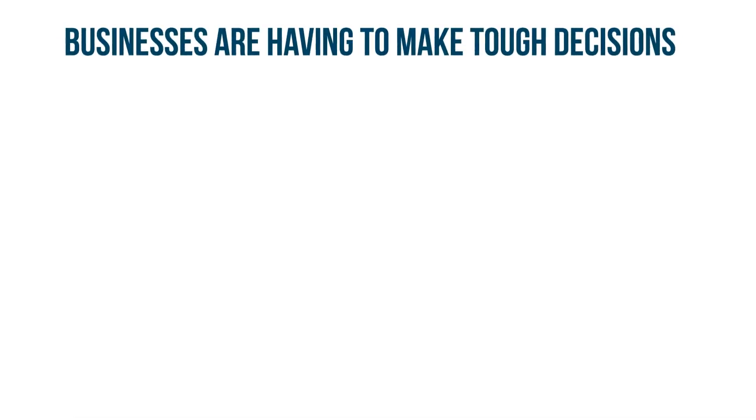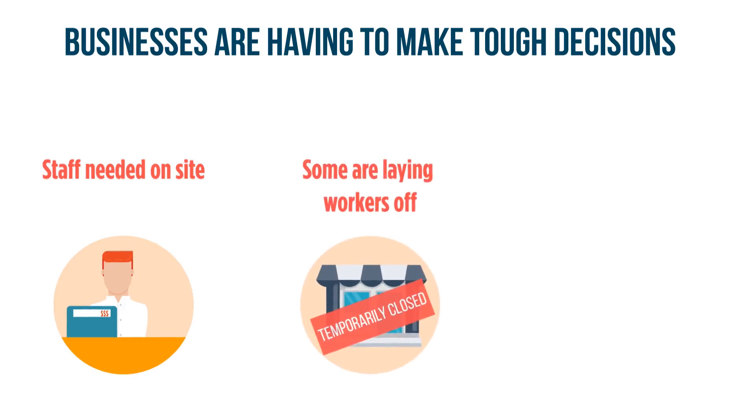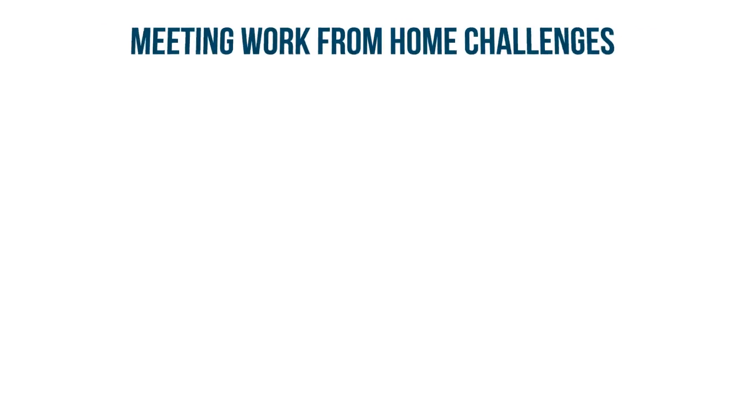The coronavirus pandemic is forcing businesses to make tough decisions about how to maintain operations as they look to protect their staff and clients. While some, such as grocery stores, medical facilities, and financial institutions, will need to keep staff on site, and others are temporarily laying employees off, many businesses are allowing staff to work from home during these trying times. While this can maintain a semblance of business as usual, it also comes with challenges and necessary precautions. Here are some tips suggested by a variety of experts.